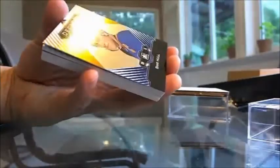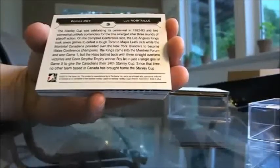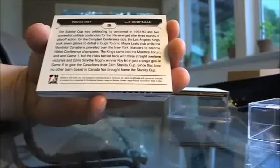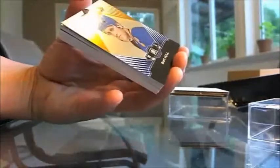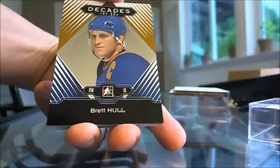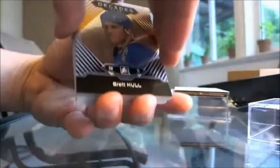Actually, hold on - let me double-check the teams before we do the random. First base card up we have Brett Hull, St. Louis Blues, going to Fendi F9, and that's a gold version.